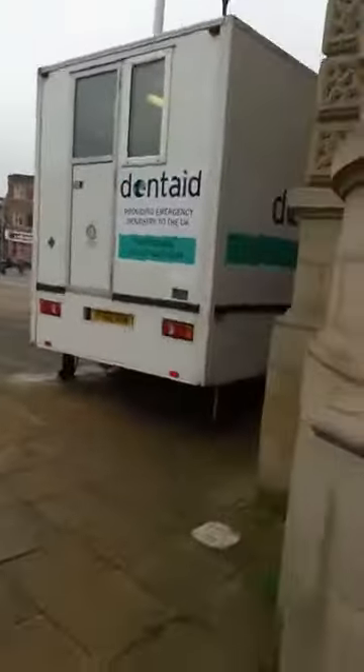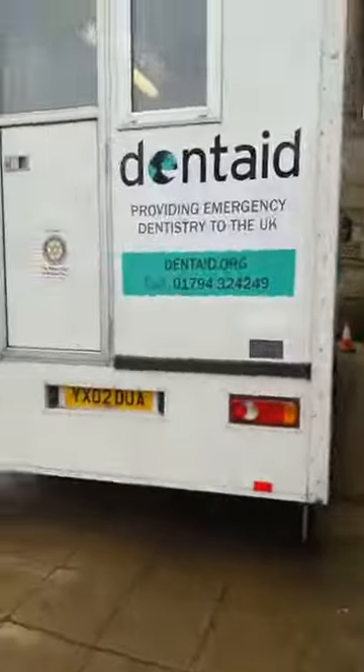So when they're ready to be seen, they'll walk out here, around the corner, and here we have the Dentate.